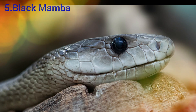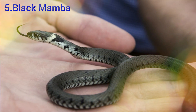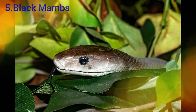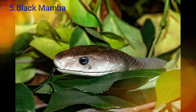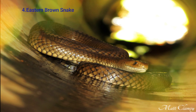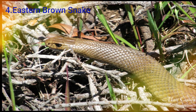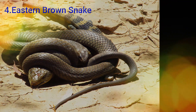We have two snakes in the same category here. The brown snake is found in eastern Queensland and the eastern and central parts of Australia. This snake already has notable measurements.